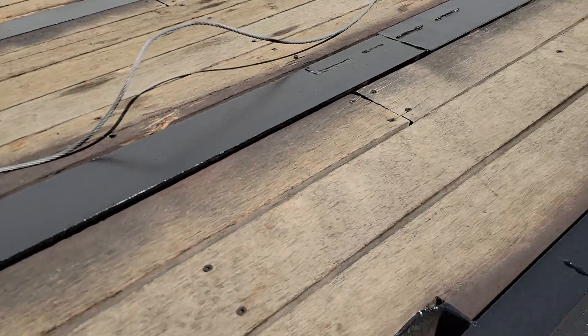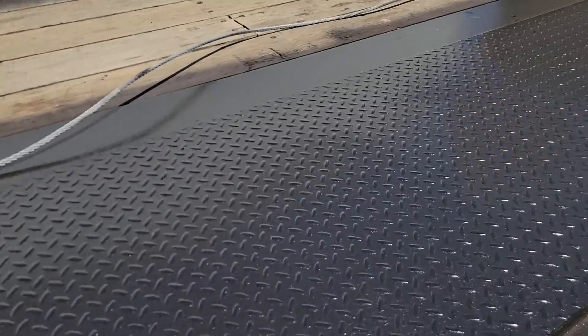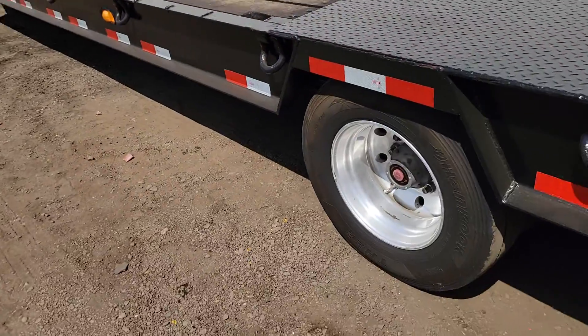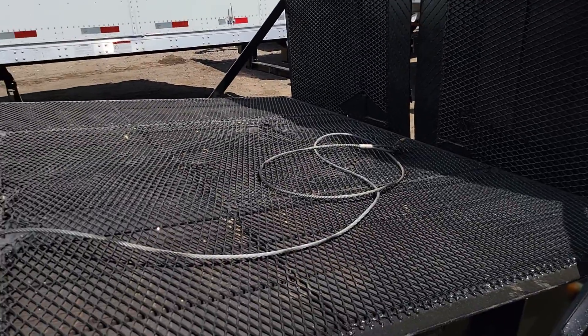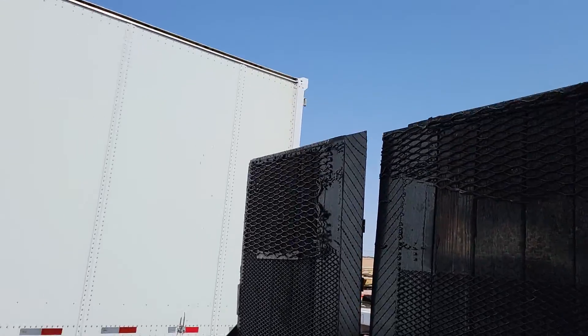This lower deck is 25 feet long. You can see you've got tie-down rings all the way down the side, aluminum wheels. You have an electric over hydraulic beaver tail.